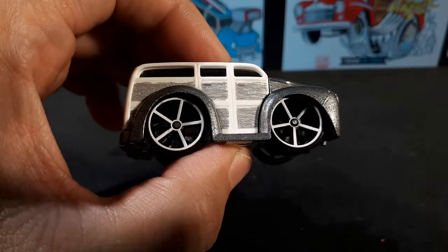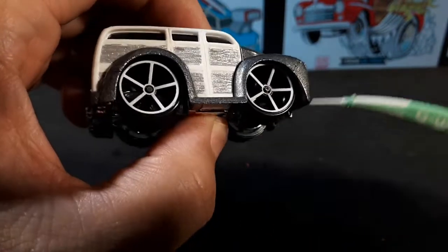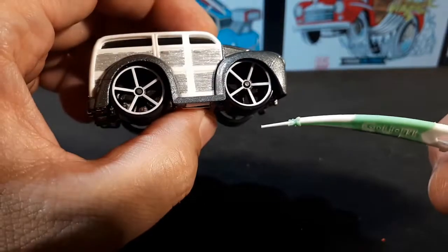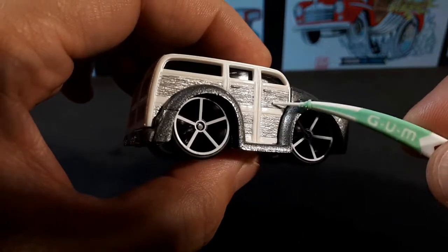This thing has some really open wheels — they're absolutely massive. You can see right through to the body. It's interesting because the body's white, but I'll probably change it. I do like that they cast it in the wood pattern, so that's cool.